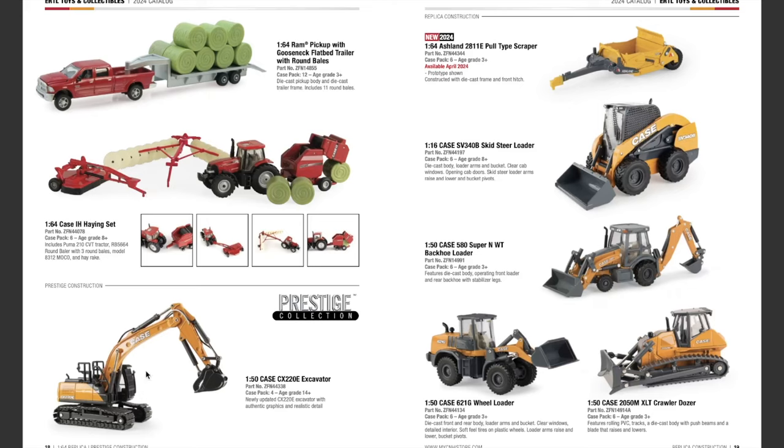Moving into the Prestige lineup for construction equipment: the Case CX 220E excavator is returning. New in the lineup is the 1/64th scale Ashland 2811E pull-type scraper, available April 2024, constructed with die cast frame and a front hitch — pretty cool to see something in 1/64th construction scale. Most of the construction stuff is only made in 1/50th and 1/16th scale. Also returning: the Case SV340B skid steer loader, the 1/50th scale Case IH 580 Super N WT backhoe loader, the 1/50th scale Case 621G wheel loader, and the 1/50th scale Case 2050M XLT crawler dozer.